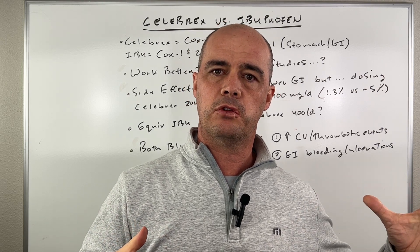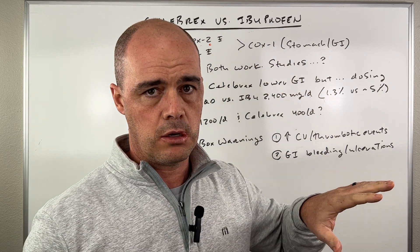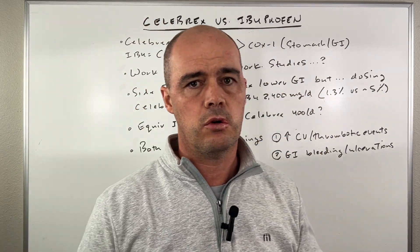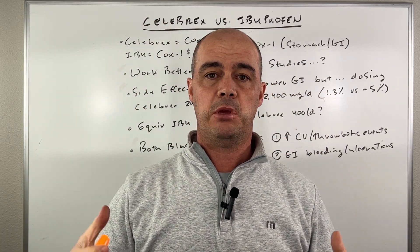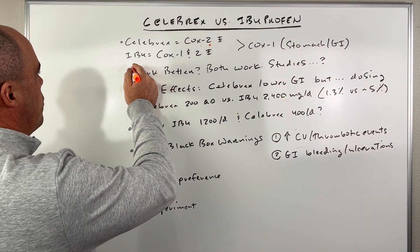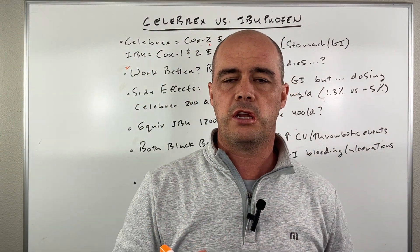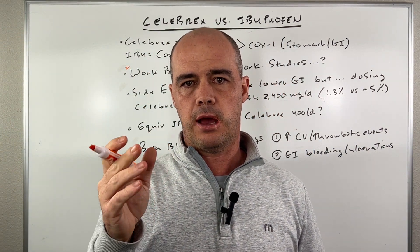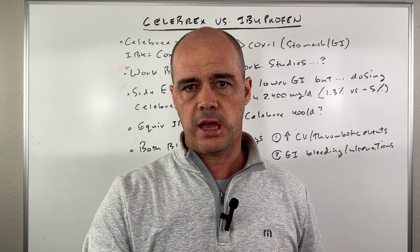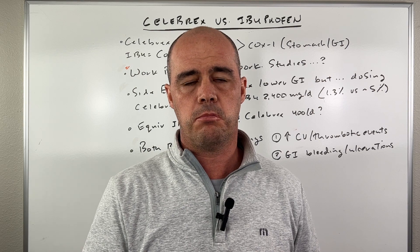That's ibuprofen's downfall in people's eyes — it blocks the COX-1 and not just the COX-2. But does that mean Celebrex is better? Not really. Both work. There have been numerous studies that have pitted ibuprofen versus Celebrex head to head, and they're pretty much equivalent. I don't see a huge difference between them.